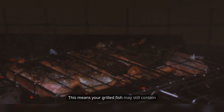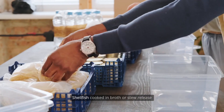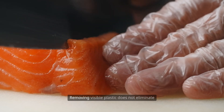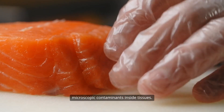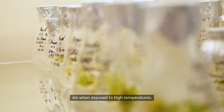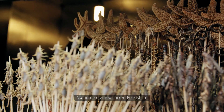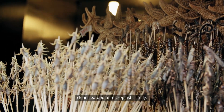Your grilled fish may still contain plastic, even if it looks fresh and safe. Shellfish cooked in broth or stew release microplastic into the soup or liquid. Removing visible plastic does not eliminate microscopic contaminants inside tissues. Unlike bacteria, plastic does not die when exposed to high temperatures. This persistence makes it difficult to filter out plastic even in commercial food processing. No home method currently exists to clean seafood of microplastics fully.